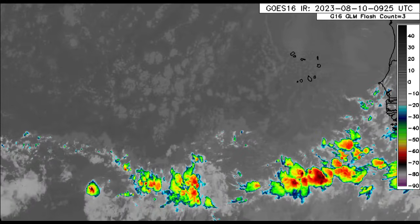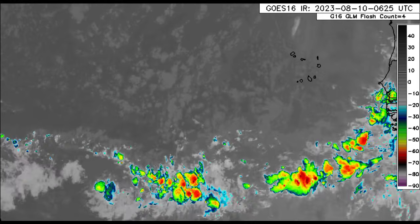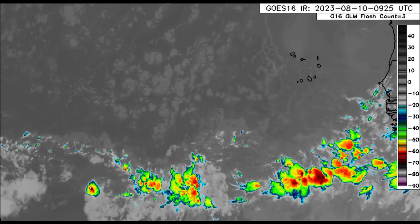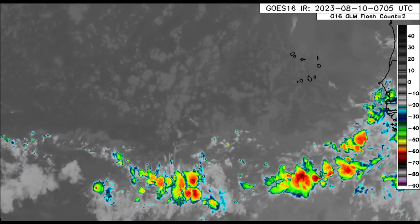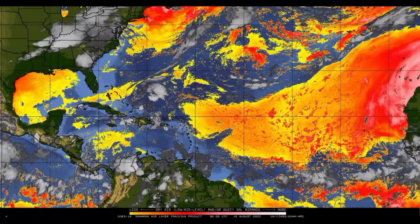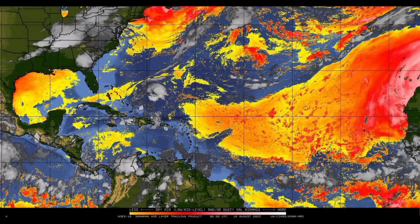We're going to start off taking a look at what is happening across the main development region. Off the coast of Africa, there are two tropical waves. They are not producing a whole lot of activity but some convection in association with them, and the reason is because of the dry air which has been dominant for some time. As we look at the dry air map, there is all this activity to the south of it but there is still a dry environment around, so it's going to be a struggle for these thunderstorms to stay intact.